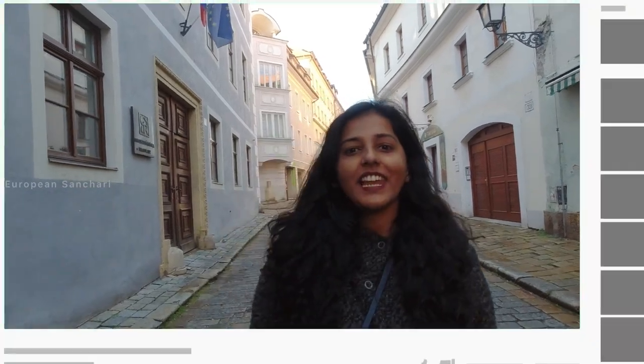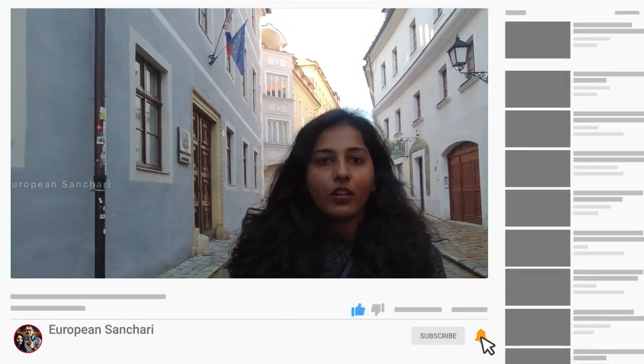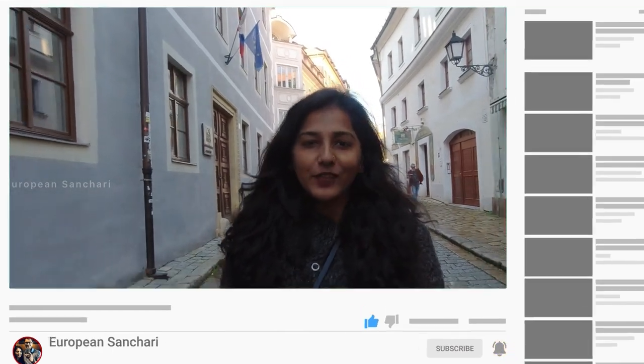If you liked this video, please like and leave your comments. You can also follow the Instagram page for more content about Bratislava.